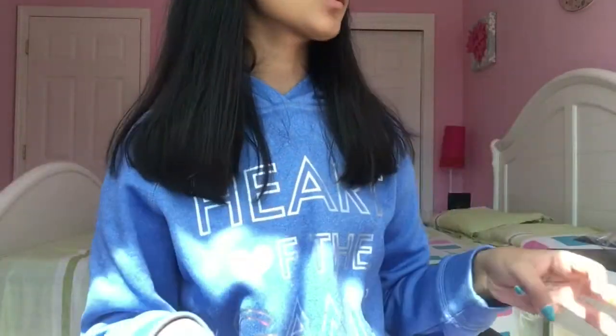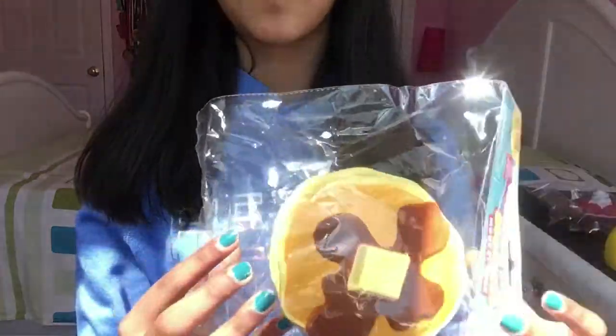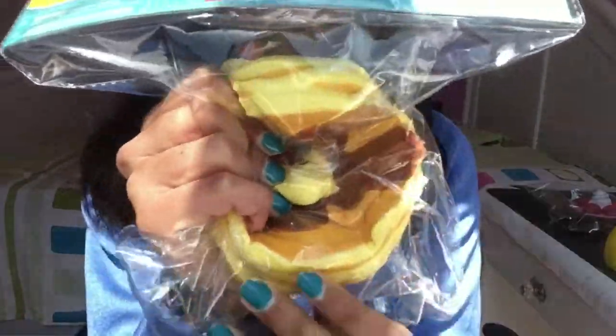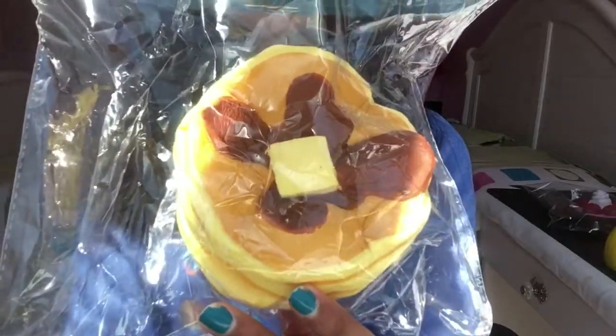Hey guys, welcome back to my channel! In today's video I am filming a squishy haul video and I'm gonna show you guys a bunch of squishies that I got from the mall, Walmart, Target, Michaels, etc. Without further ado, let's get on with the video — it's super slow rising.